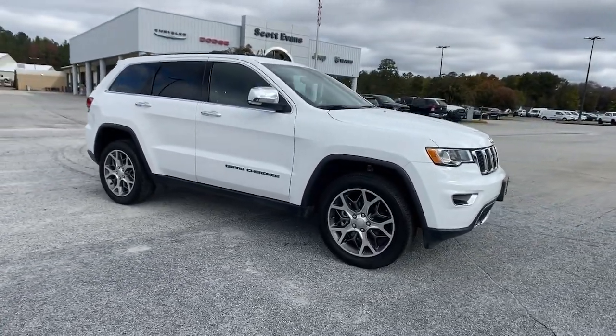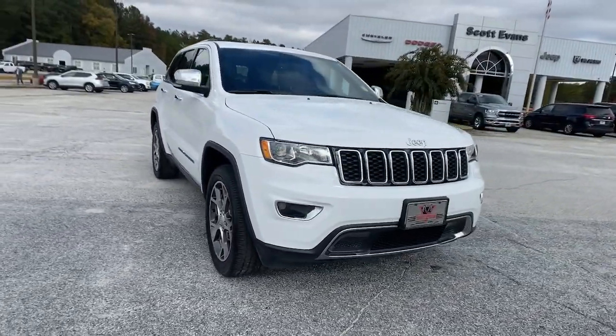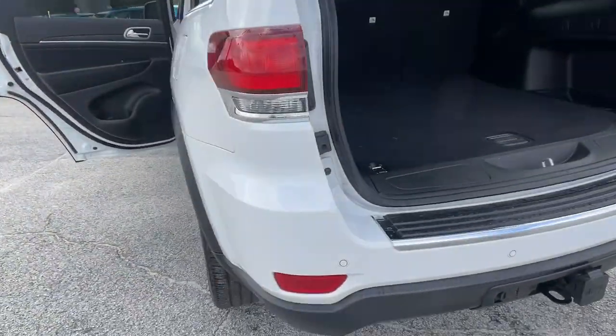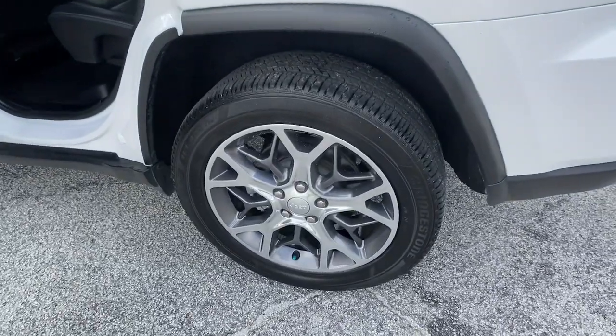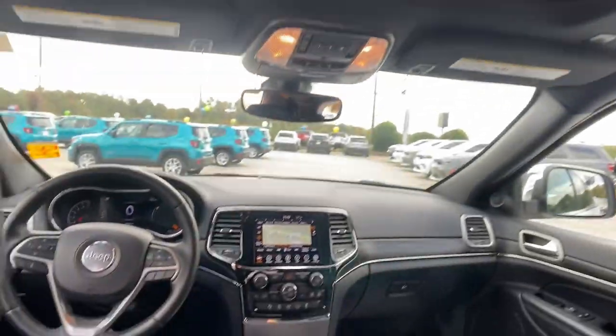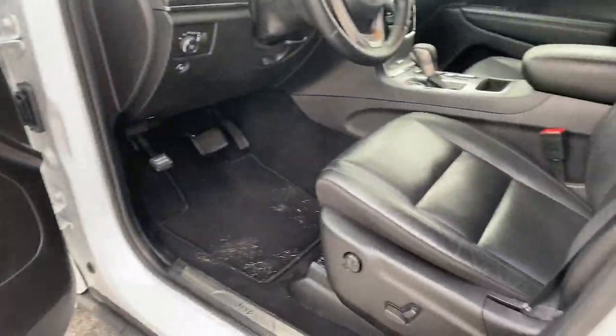The following are some of this vehicle's highlighted options: Sun Moonroof, Keyless Entry, Navigation System, V6 Cylinder Engine, Remote Engine Start, Woodgrain Interior Trim, Keyless Start, Power Passenger Seat, Satellite Radio, Fog Lamps.